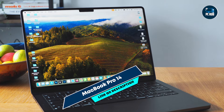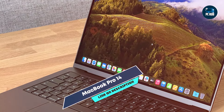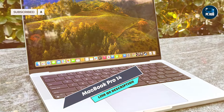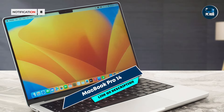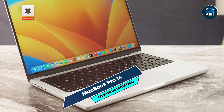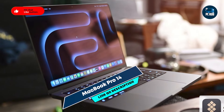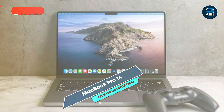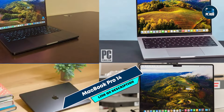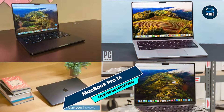The MacBook Pro 14 features a redesigned Magic Keyboard and a large Force Touch trackpad, providing a comfortable and precise user experience. Its compact design and lightweight build make it easy to carry for on-site editing or travel. The macOS ecosystem ensures smooth integration with other Apple devices, enhancing productivity. Constructed with a solid aluminum body, it's built to withstand professional use and frequent travel, with robust build quality and premium materials making it a reliable investment for serious photographers.